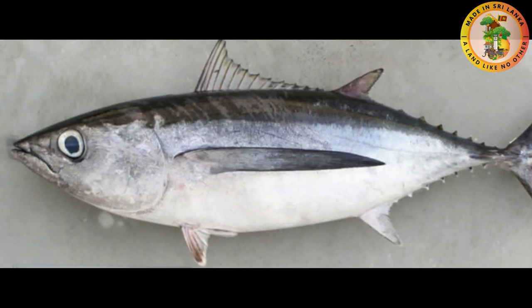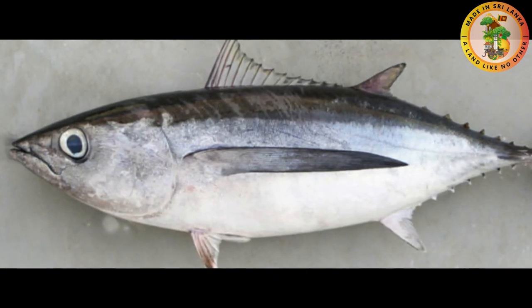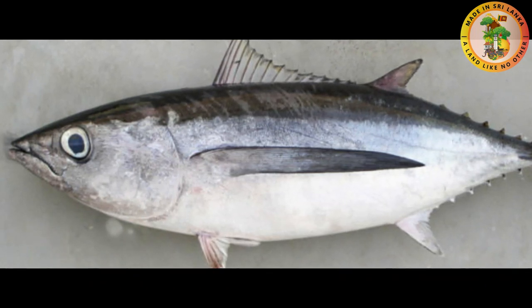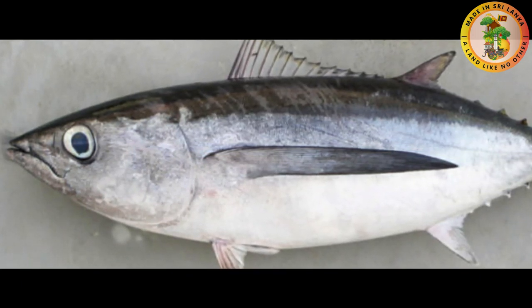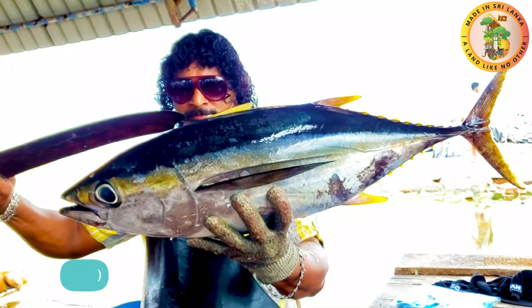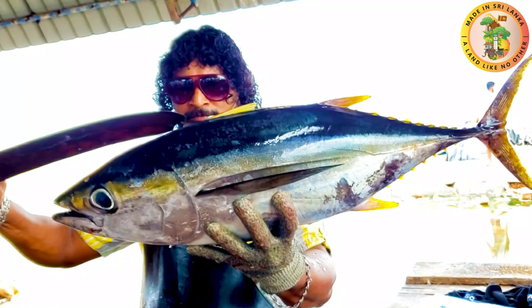They can grow up to 136 centimeters and weigh around 35 to 90 kilograms. They live for around 18 years. Some studies say they are opportunistic predators consuming squids, crustaceans, and even pelagic fish. This fish is considered to have a small carbon footprint. However, processing of this fish type requires a lot of water, and high growth of this fish species causes eutrophication or water pollution due to their excreta.